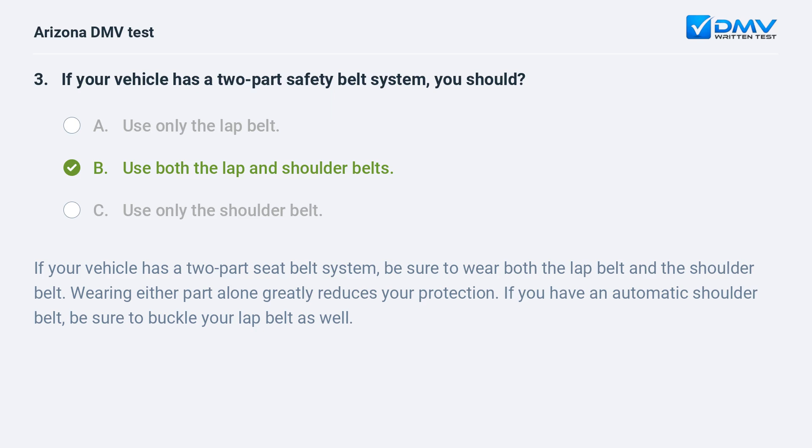If your vehicle has a two-part seat belt system, be sure to wear both the lap belt and the shoulder belt. Wearing either part alone greatly reduces your protection. If you have an automatic shoulder belt, be sure to buckle your lap belt as well.